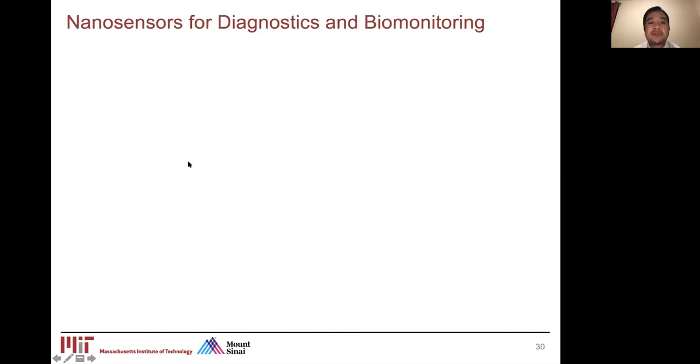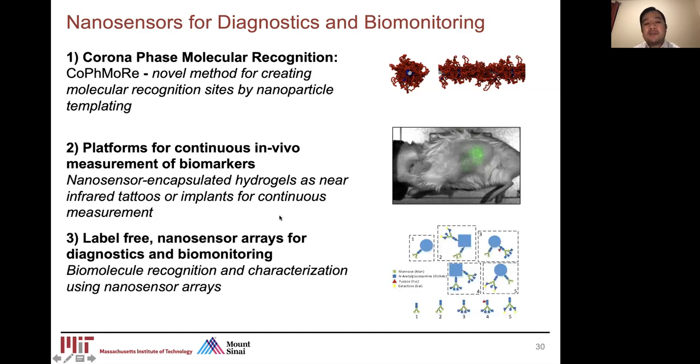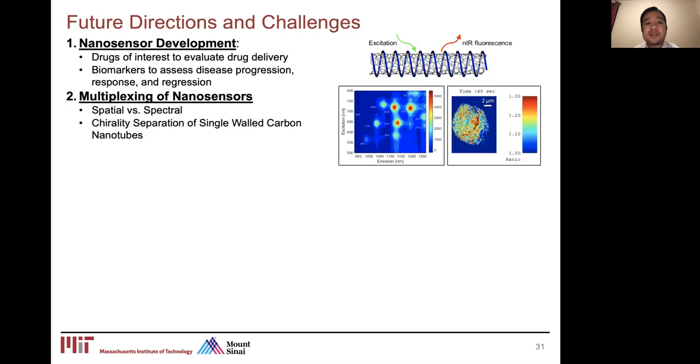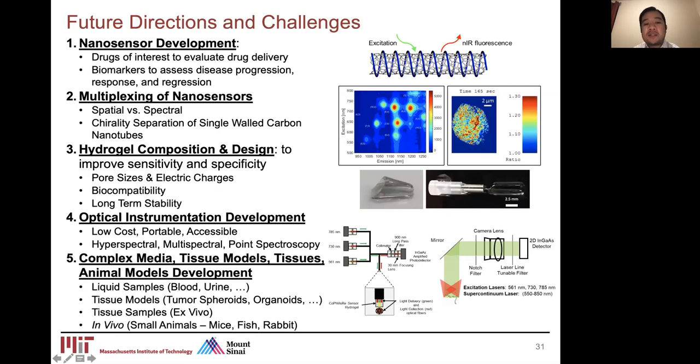I've shown a platform for the development of nanosensors for diagnostics and biomonitoring, capitalizing on the CoPhMoRe methodology and leveraging hydrogel and optical imaging platforms. Together these enable continuous individual measurement of biomarkers and provide a value proposition for label-free nanosensor arrays for diagnostics and monitoring. Future directions include development of new sensors for drugs and biomarkers of interest, multiplexing of sensors, leveraging hydrogels to improve sensitivity and specificity, continuing to develop low-cost portable optical imaging systems, and validating in increasingly complex biological materials.